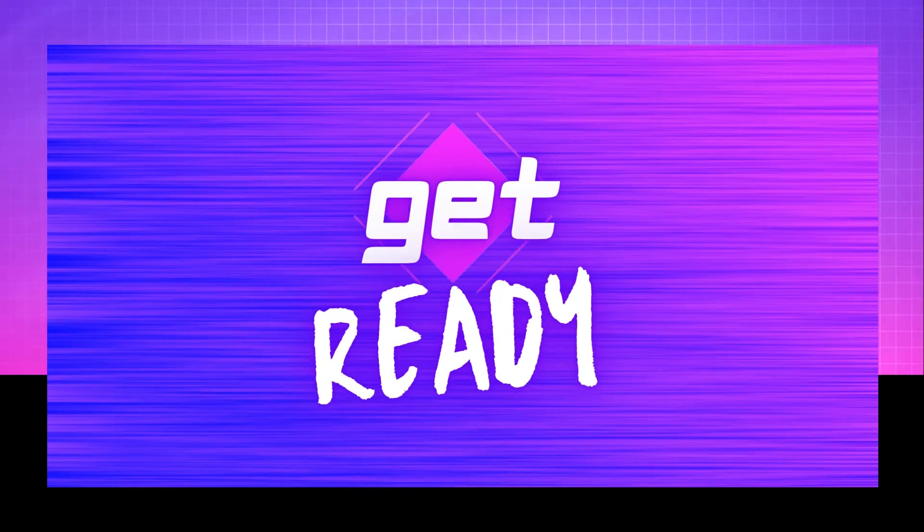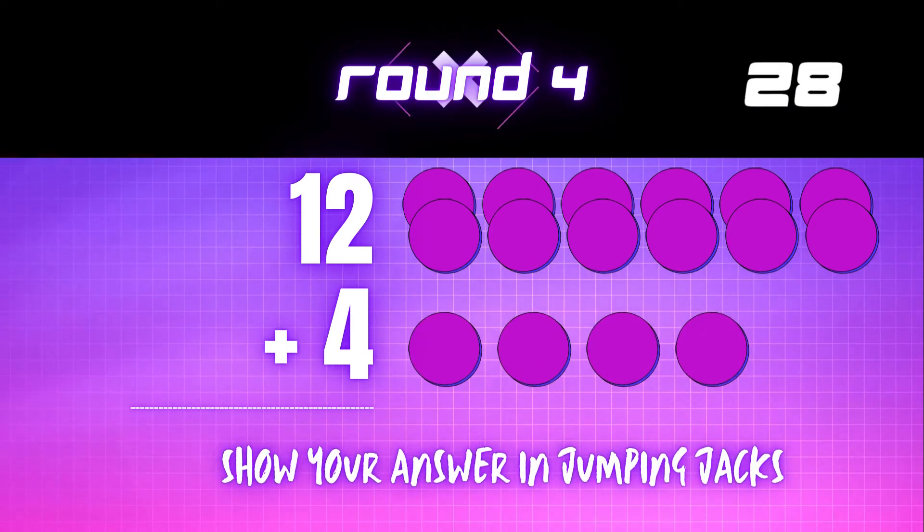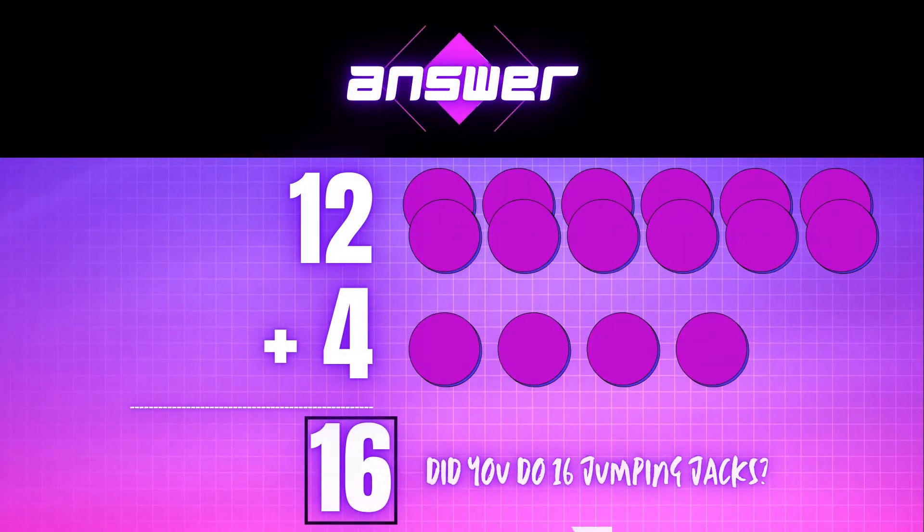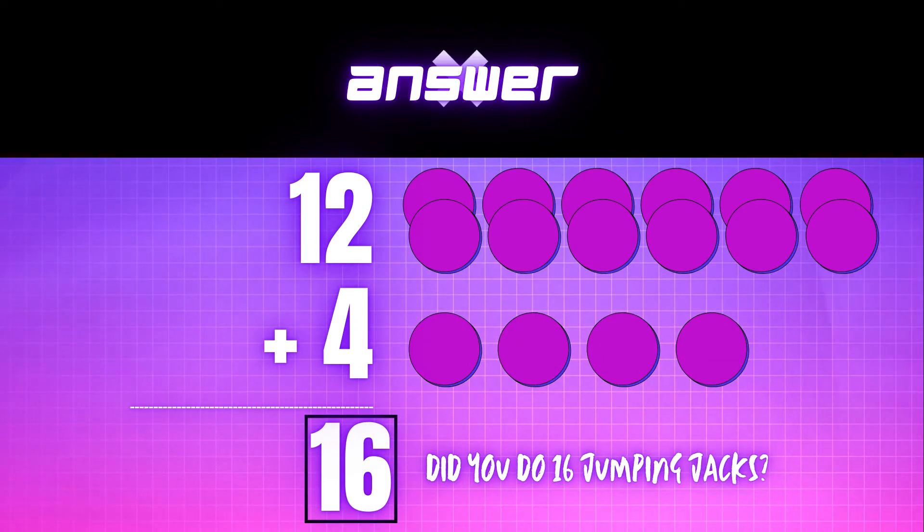Get ready! 12 plus 4 equals — show your answer in jumping jacks. 16 is the correct answer. Did you do 16 jumping jacks?